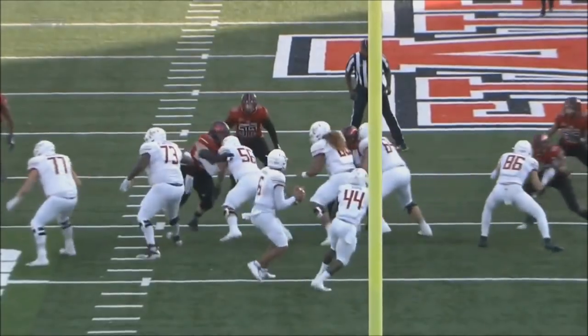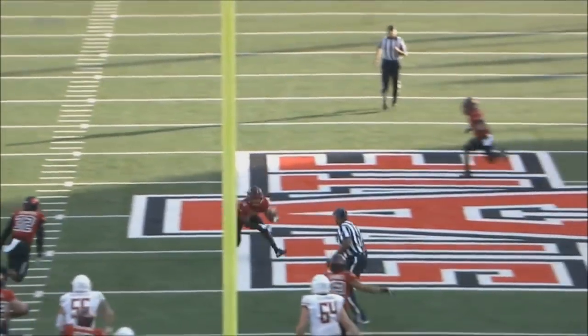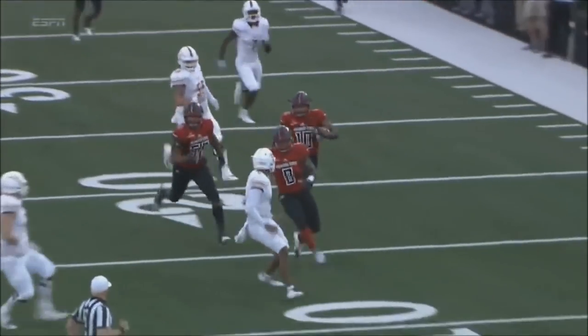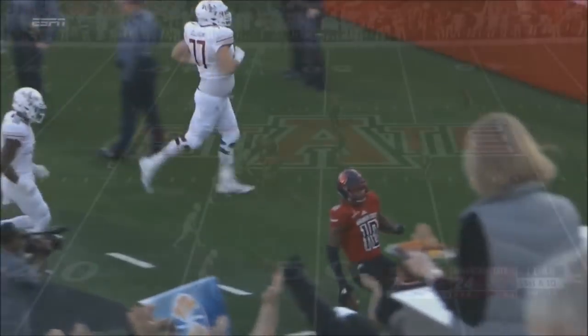Roe Bingham beats the left tackle, hits Caleb Evans' arm. The ball comes out like a knuckleball. Justin Clifton picks it off, finds his blockers — who got him a block? — and does a great job.